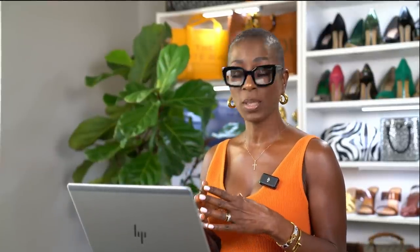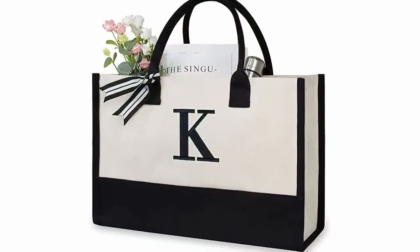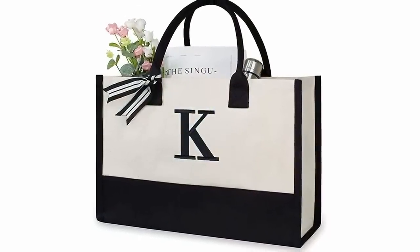The next items are all from Amazon. First is this monogram canvas tote. I love my name on everything, and this tote is perfect for the beach, vacation, or a quick trip to the market. It's very versatile and the price is great — around $19.99. You can also use it to put several of the other items I'm recommending inside as a gift bundle.